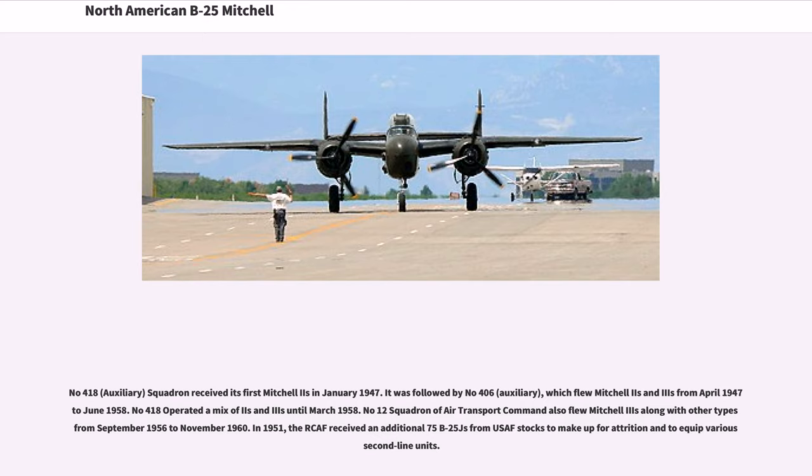No. 418 (Auxiliary) Squadron received its first Mitchell IIs in January 1947. It was followed by No. 406 (Auxiliary), which flew Mitchell IIs and IIIs from April 1947 to June 1958. No. 418 operated a mix of IIs and IIIs until March 1958. No. 12 Squadron of Air Transport Command also flew Mitchell IIs along with other types from September 1956 to November 1960. In 1951, the RCAF received an additional 75 B-25Js from USAF stocks to make up for attrition and to equip various second-line units.